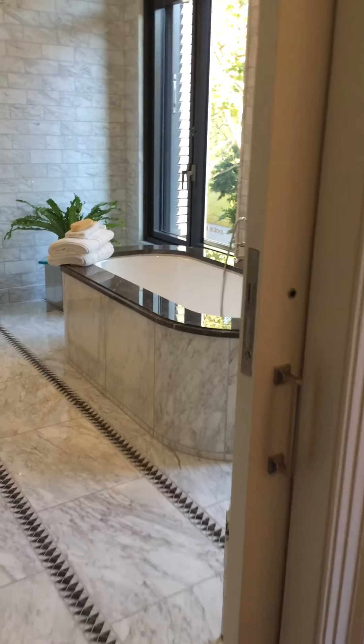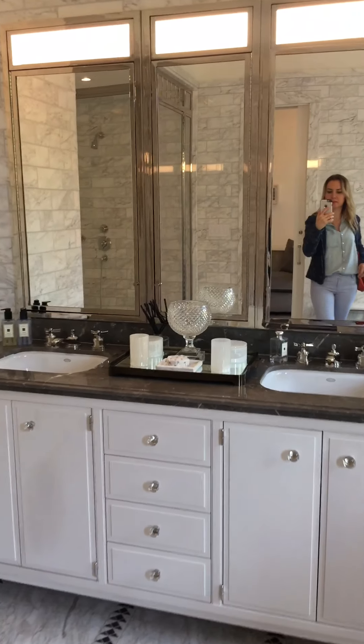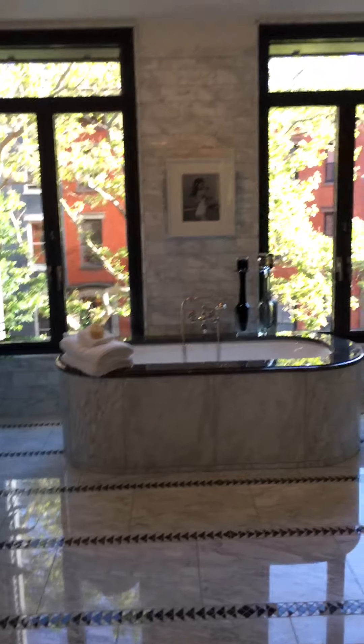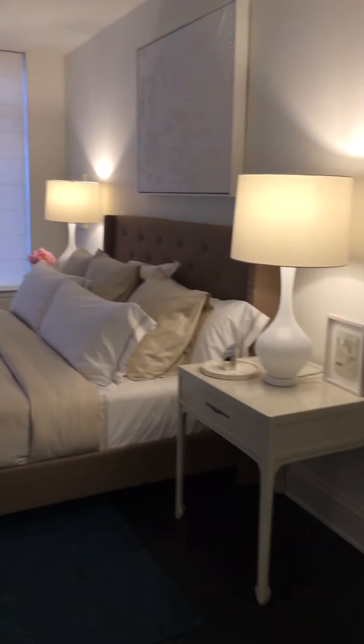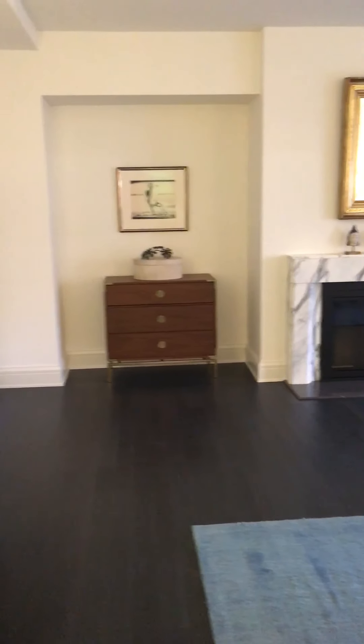This is the master bedroom level. Master bedroom-bathroom — wow, very nice. These are closets. And this is the master bedroom. This is huge. Really nice. It's a beautiful place.